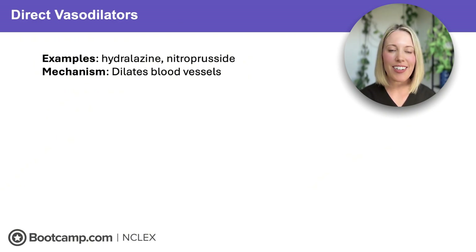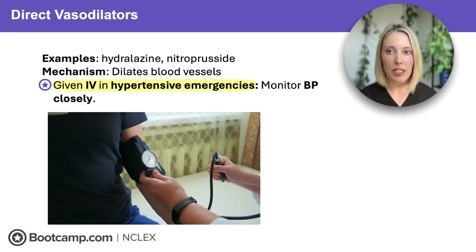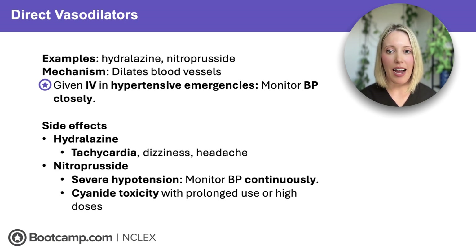Moving on to direct vasodilators like hydralazine and nitroprusside. These medications directly dilate blood vessels, which can drop blood pressure really fast, so they're often given IV in hypertensive emergencies. We need to monitor blood pressure very closely because it's easy to overshoot and drop it too low. Hydralazine works quickly but often causes tachycardia, dizziness, and headache, because when blood pressure drops suddenly, the body compensates by increasing heart rate. That's why hydralazine is often paired with a beta blocker to control that reflex tachycardia. Nitroprusside is a powerful IV medication for critically high blood pressure. It can cause severe hypotension requiring continuous blood pressure monitoring, and with high doses or prolonged use, there's a risk for cyanide toxicity — watch for weakness, confusion, or altered mental status.